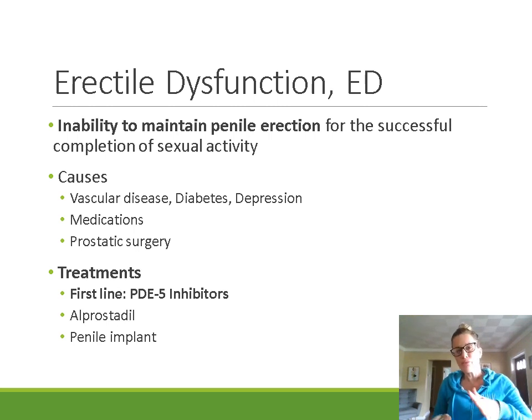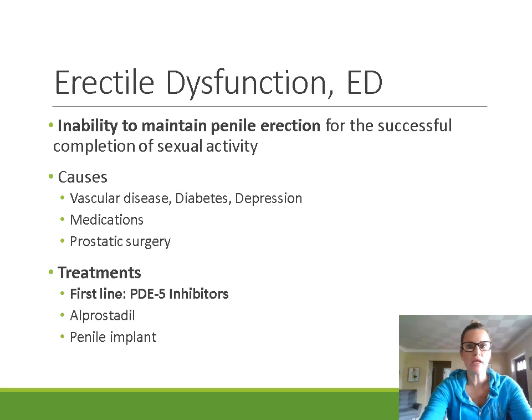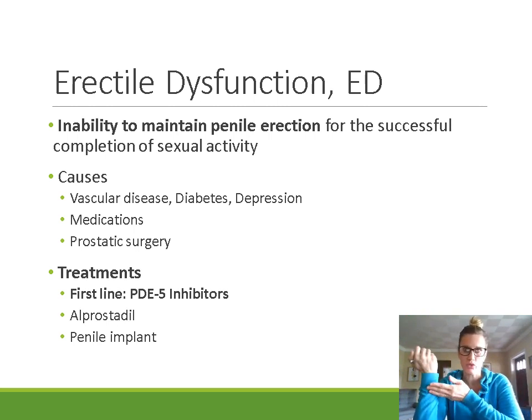Erectile dysfunction affects approximately 30 million men in the United States alone, so it is relatively common. You'll likely see patients who are experiencing erectile dysfunction. While ED doesn't affect mortality, it does have a big impact on both emotional health and quality of life, so it is important to treat when possible. The different causes of erectile dysfunction include comorbid conditions like vascular disease, diabetes is a common one, and depression as well. There are a lot of medications that can cause or contribute to erectile dysfunction.